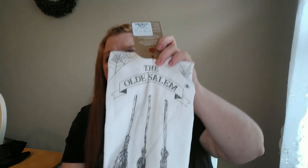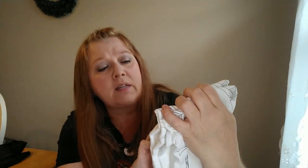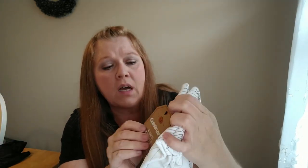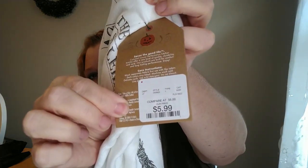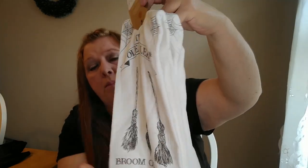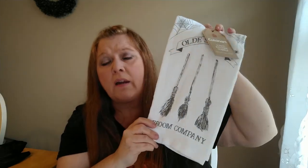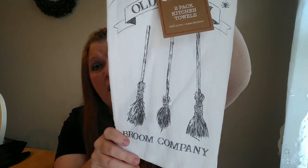So the next thing I got from HomeGoods are these kitchen towels. I think these are so pretty. You get two in a pack. These are the Cuisinart brand, 100% cotton, and they were $5.99. This one says The Old Salem Broom Company. I love that print and it is like that on both sides. These are super-duper soft. HomeGoods had quite a few kitchen towels and I loved all of them — it was so hard to decide. So I went ahead and picked this one.